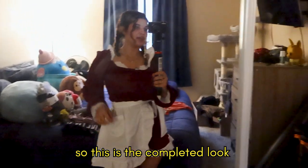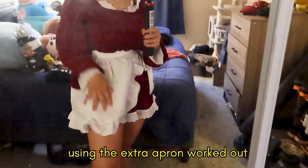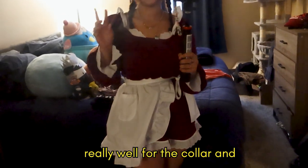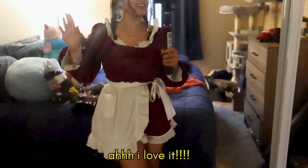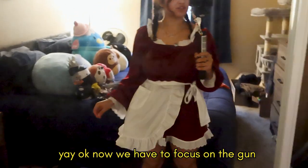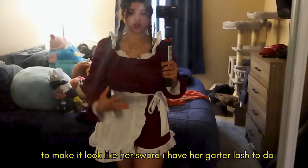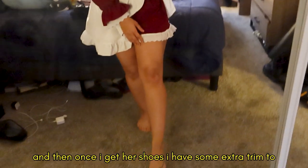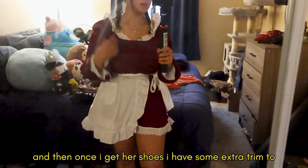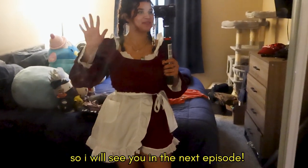This is the completed look for the dress! Using the extra apron worked out really well for the collar, and it was free, so I'm super excited about that. Now I have to focus on the gun, and once I get the sword I'll be painting it to look like her sword. I still have her garter to do and some extra trim to put on the shoes, and then she's done — chef's kiss! I think I'm going to go ahead and end the vlog here, so I will see you in the next episode. Bye guys!